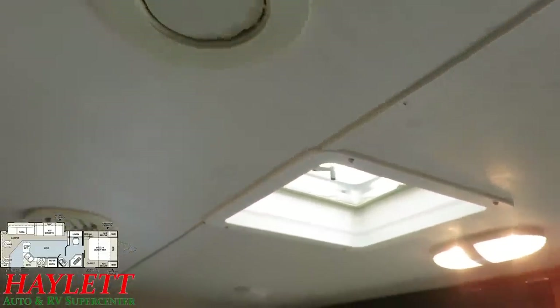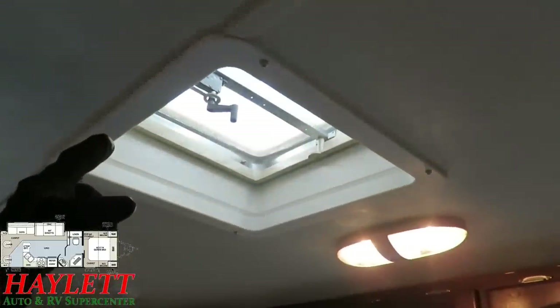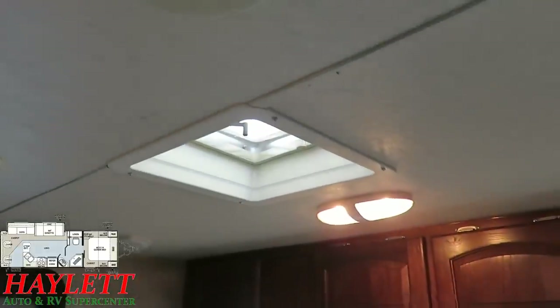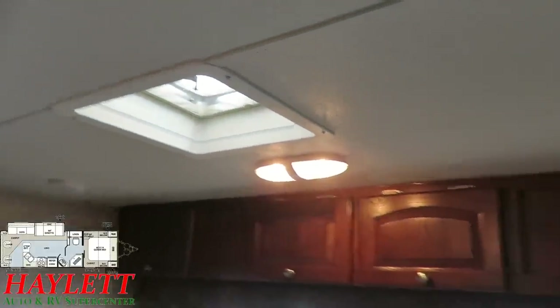We'll get up on the roof at the end of the video, but this does have a Camco roof vent cover up here, so you can always get some good anytime airflow.